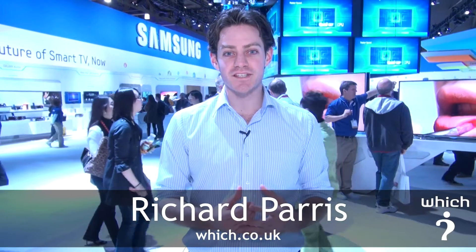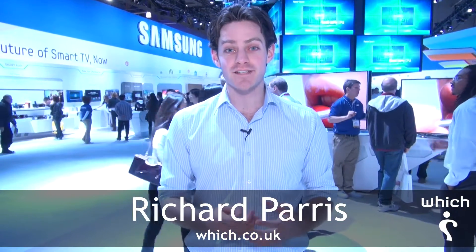Samsung are one of the largest names in TV manufacture, and if you're looking to buy a TV in 2012, they're a brand well worth considering. But if you are buying a TV this year, why go for Samsung and not another brand?